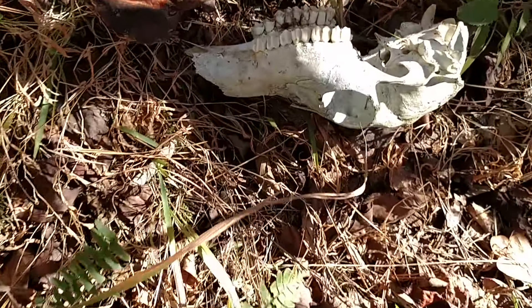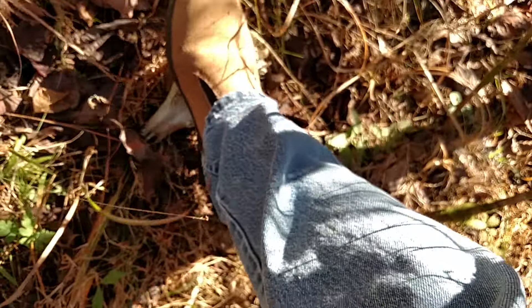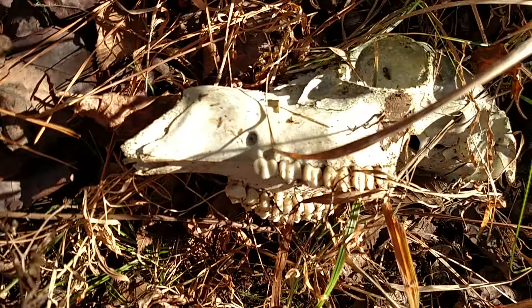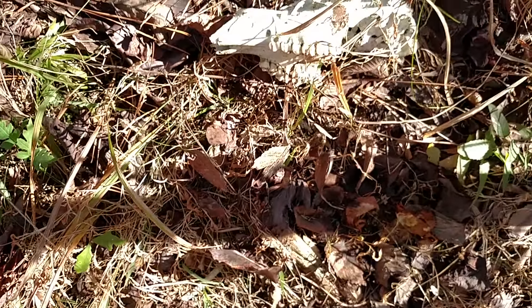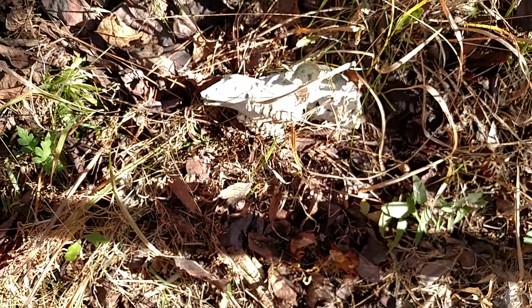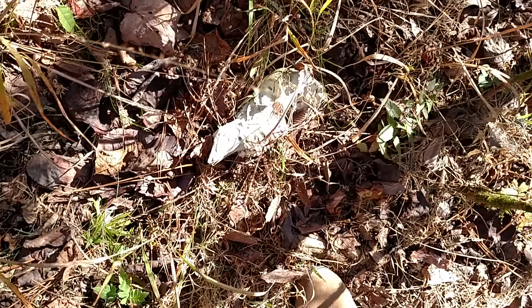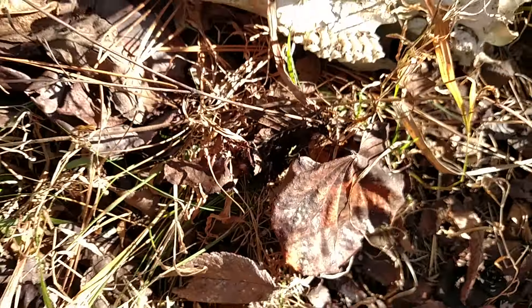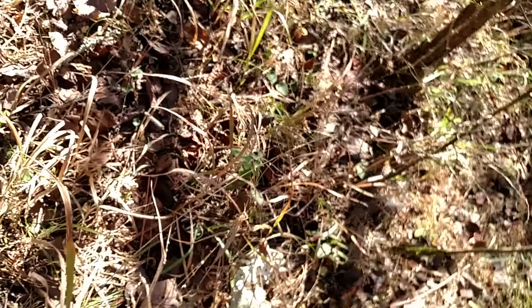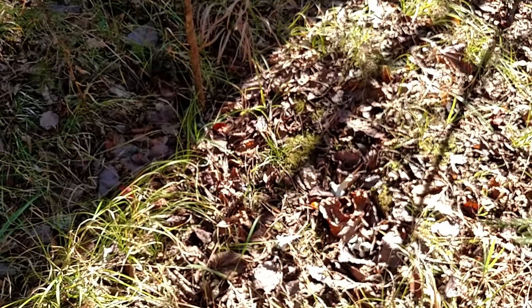Here is a skull. Not sure what it is. I don't see any bicuspids — it could have lost those — but those molars look like cuspids. They look like grass that you mow or something. The general shape doesn't look like a calf or anything; it's more like a dog.